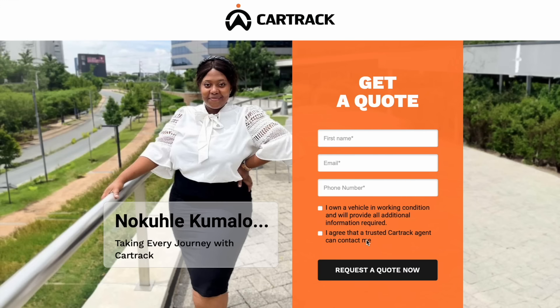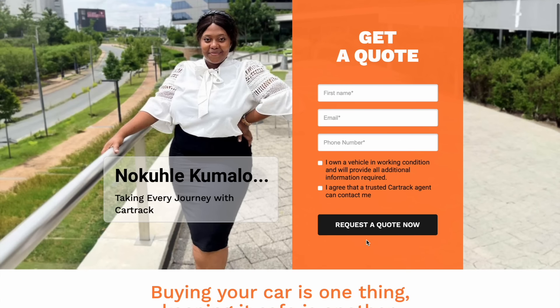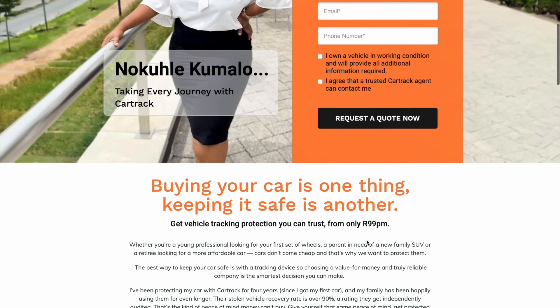Thank you so much for tuning in. My name is Nogutle Kumalo and I have enjoyed this video — I hope you have too. Don't forget to check out the link in my description box, get yourself a CarTrack quote, and see if you're joining the family like I have. Bye!